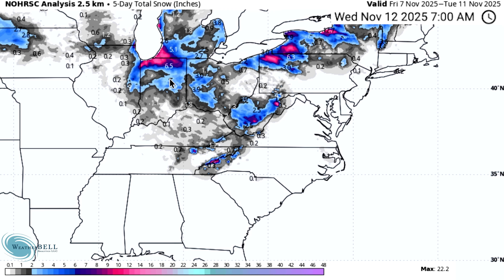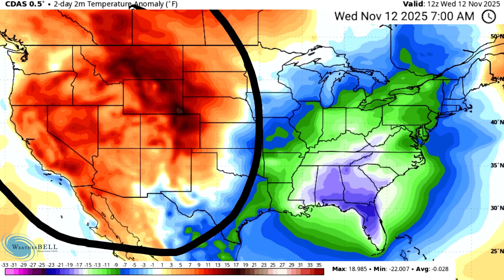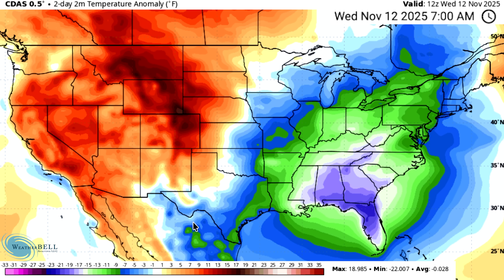Looking at the two-day temperature anomalies to get an idea of our intense cooldown: warmer conditions really dominated for the western states, which aided in sending a massive cooldown into the eastern states. We're seeing temperatures in the blues — one to ten degrees below normal — greens at ten to fifteen degrees below normal, and some purplish blues over the southeast at fifteen to twenty-five degrees below what is typical. A very intense cooldown.